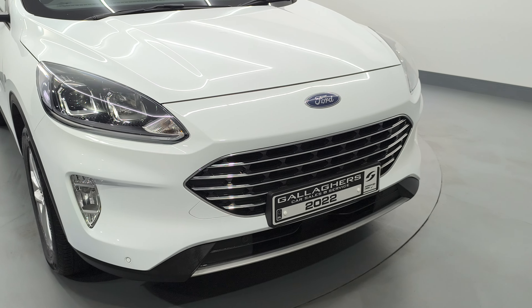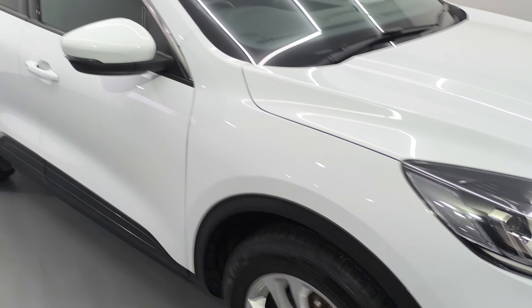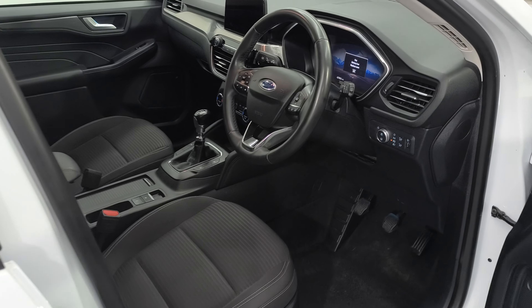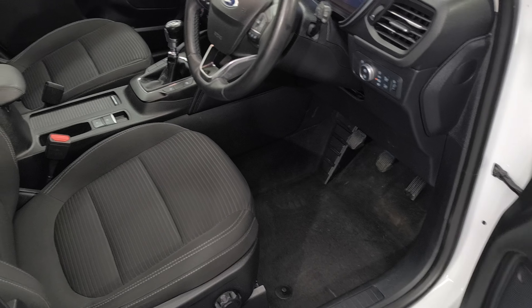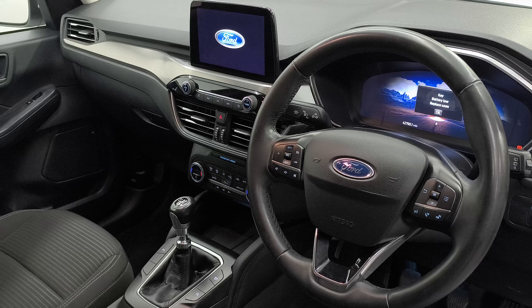This is a new model Kuga 2022. On the front you have your LED headlights, front parking sensors, front fogs, and roof rails. Inside, there's a nice interior with a leather steering wheel, very well finished, and you have your virtual dashboard there also.